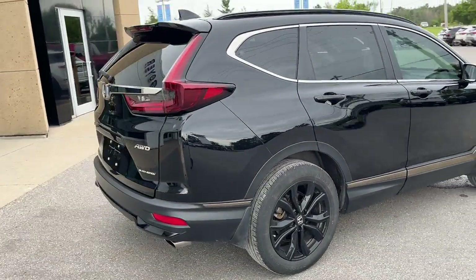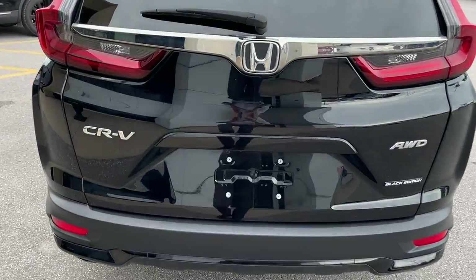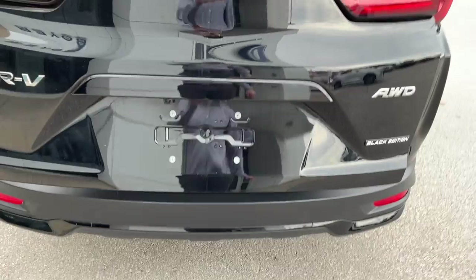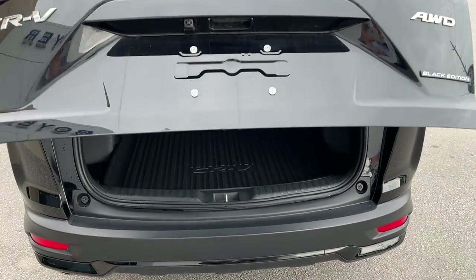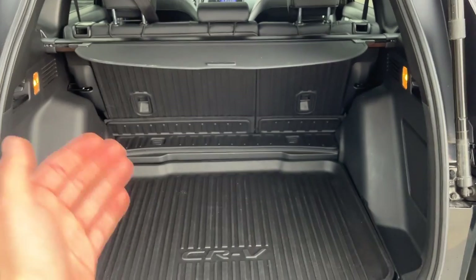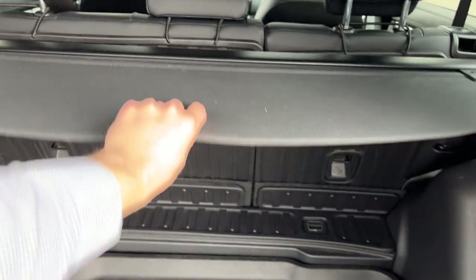Coming around back here you can see your dual exhaust. It is a power tailgate, so you can open and close it with just the push of a button. You can also do that from the key fob as well. You'll have remote start also. Back here you do have a bunch of protection — all your different mats, even on the back of the second row seats.